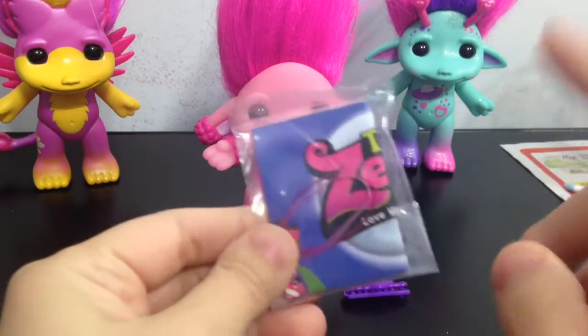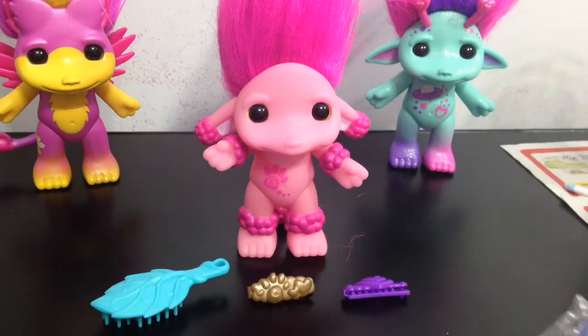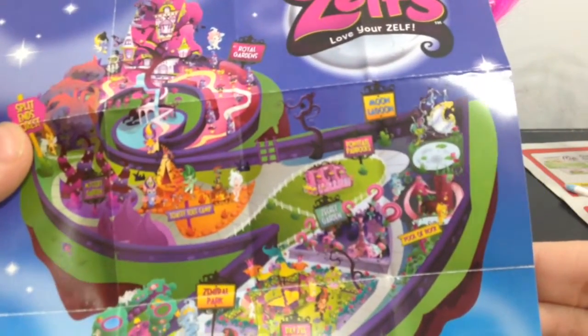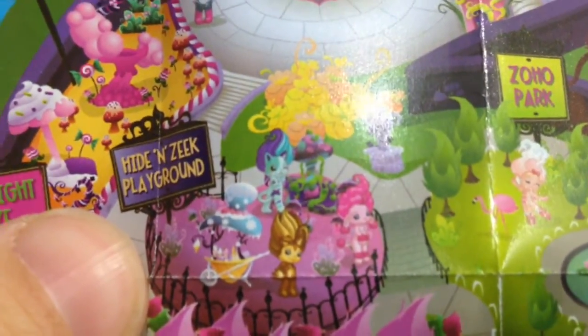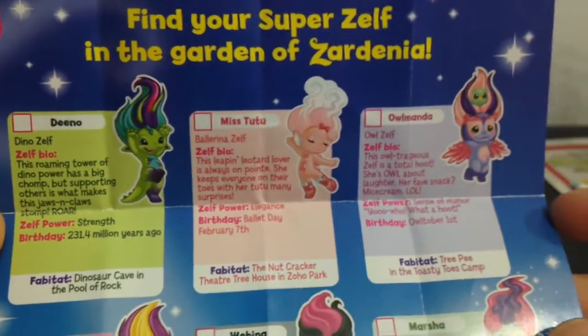Coco comes with a little pack that has the Zelf leaflet and two rubber bands for hairstyling. Here is a look at how the leaflet looks. Can we find Coco on here? There she is — she's in the Heiden Zeek playground with Chi and Catsby. One side is the map of Zardinia, and on the other side is the list of Super Zelfs you can get with this wave. I have them all now, so that's pretty exciting.